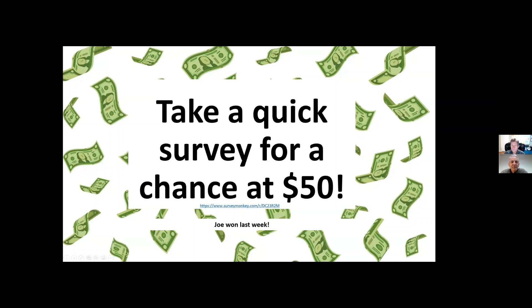Here's your chance to win $50 — I'm putting the survey link in the chat. If you fill out the survey, you have a chance at $50. Free money — I always say take free money.